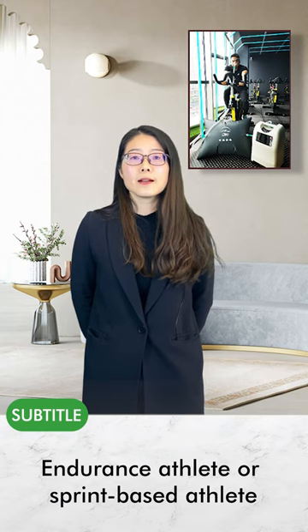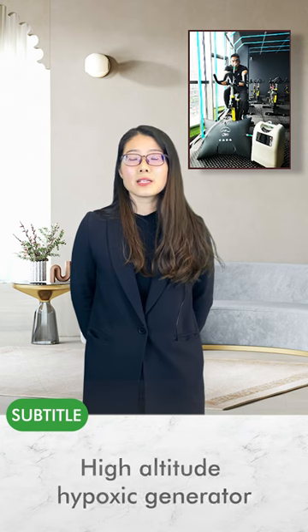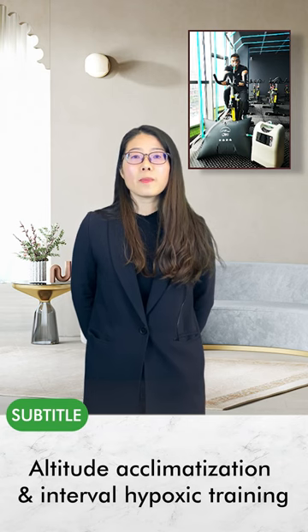Whether you are an endurance athlete or a sprint-based athlete, simulated altitude training takes performance to another level. The high altitude hypoxic generator will meet your needs of altitude acclimatization and interval hypoxic training.